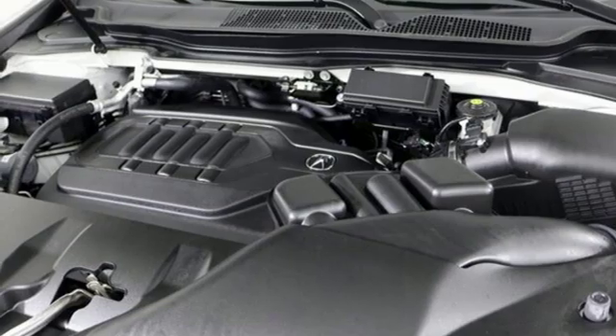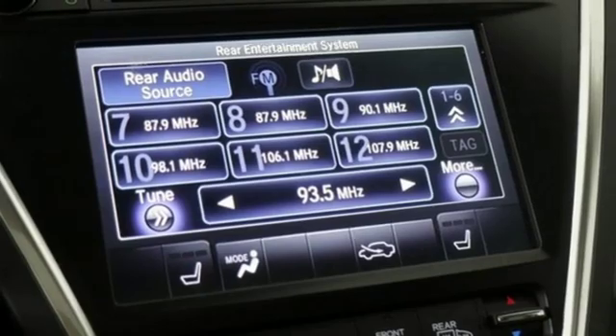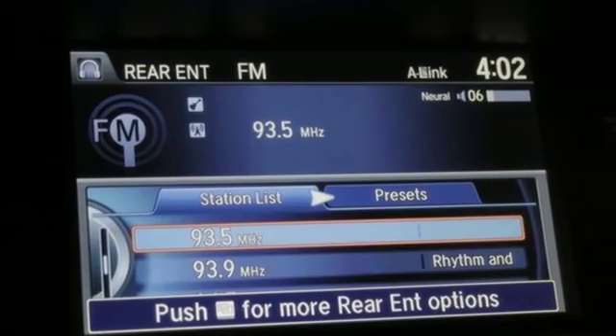Active noise cancellation, doors and push button start proximity key, driver memory seats, auto tilt away steering column, and heated leather bucket seats.